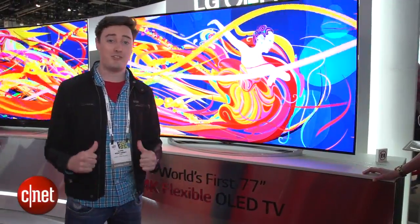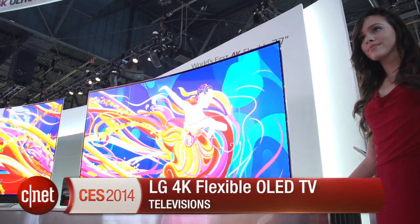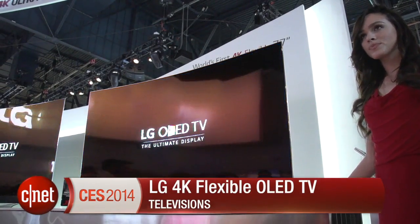Hello gadget fans, I'm Luke Westway for CNET here at CES 2014, taking a look at some very cool TV tech. This is LG's 4K OLED flexible television.